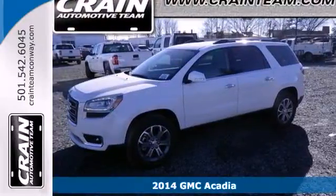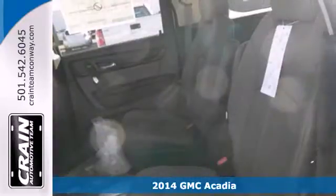It's a 2014 GMC Acadia. Experience professional-grade engineering in this bold crossover.